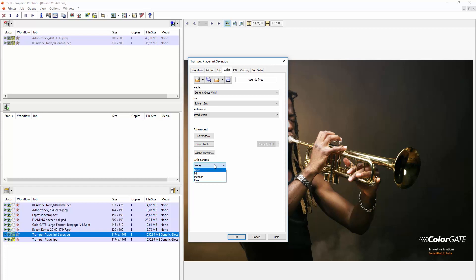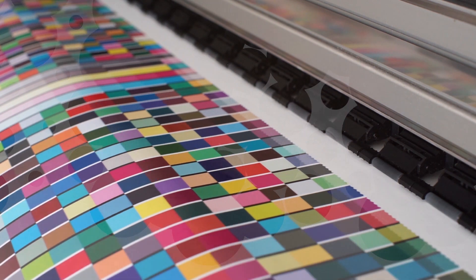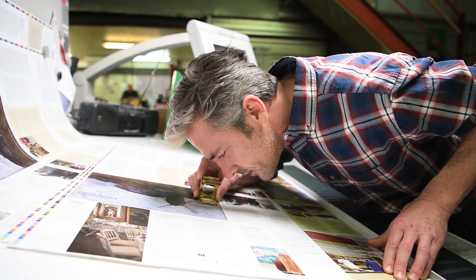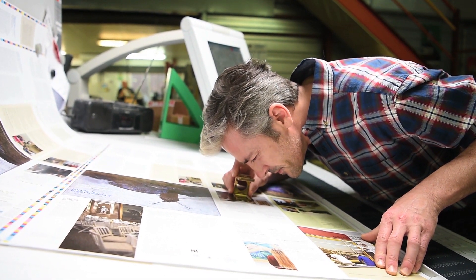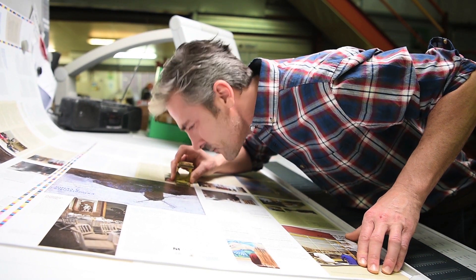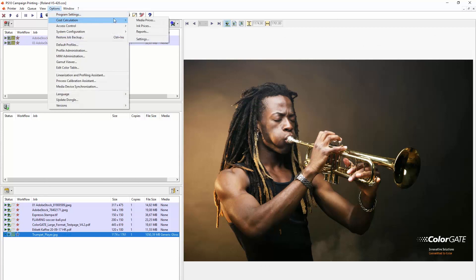The Ink Saver can be applied per job and adjusted in three different strengths. In addition, color constancy is improved, which means that the color impression remains the same even with different light colors or light types. Furthermore, possible metamerism effects are mitigated.